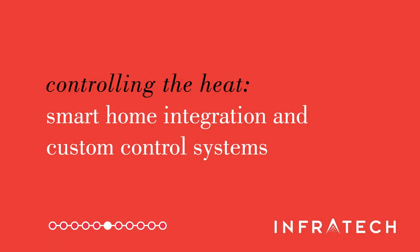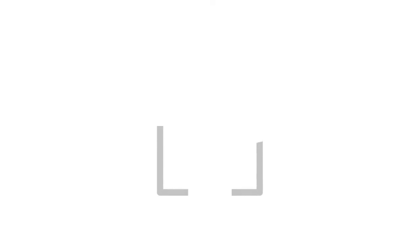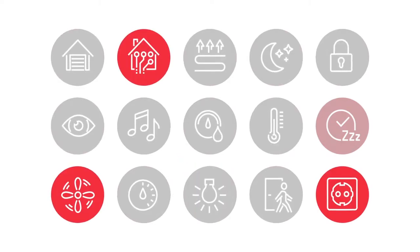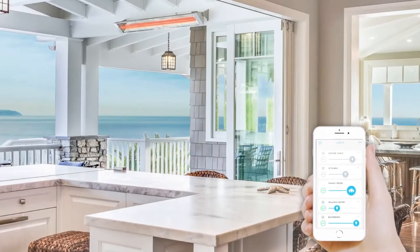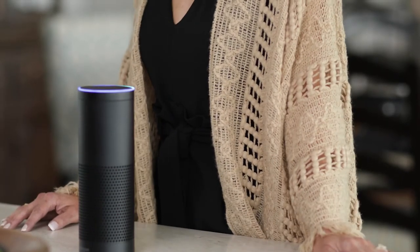Our focus on quality, versatility and customization also extends to the types of controls we offer. Our control options are designed specifically to complement Infratech heaters. At Infratech, we are always looking for ways to ensure that our product offerings reflect the leading edge of technology trends. We have the capability to create custom control packages that deliver industry-firsts like smart home integration, hands-free voice activation and design versatility, to best accommodate the needs of any project or property.